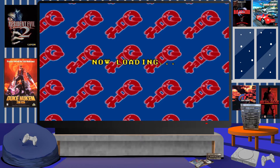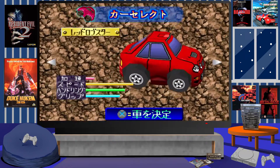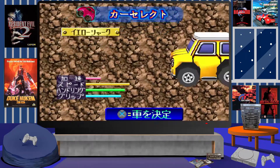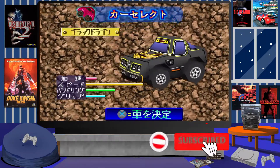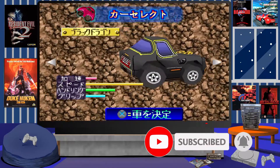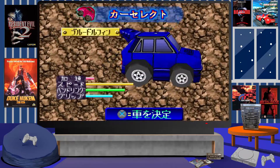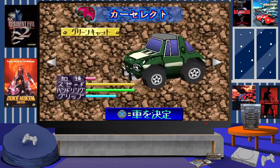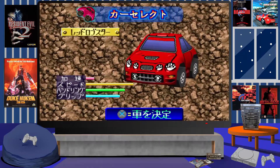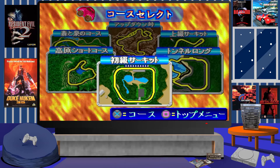Welcome back to another gaming memories video. Here we are taking a look at Choro Q, which was released for the PlayStation in Japan back in 1996. The game was also released in Europe under the name Penny Racers, and over the years subsequent games in the series were given other branded names like Gadget Racers and even Road Trip.